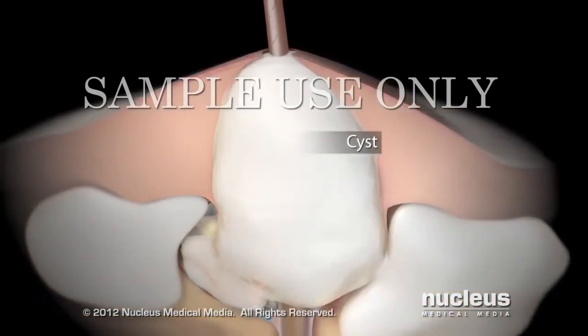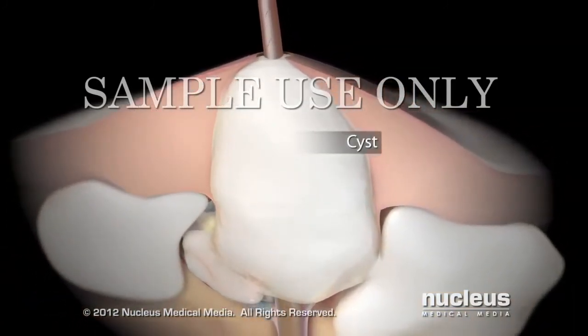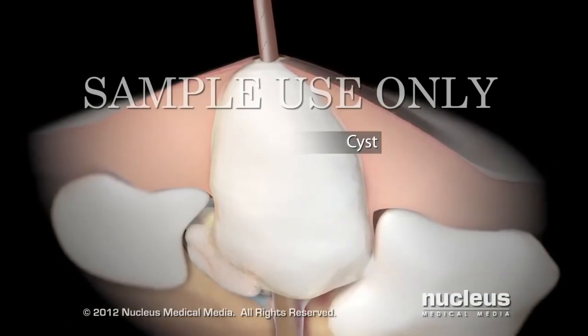Or cysts, which are larger, painful, pus-filled lumps going deep under the skin.